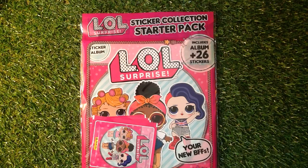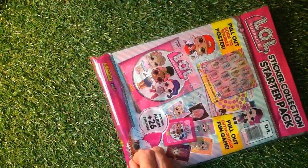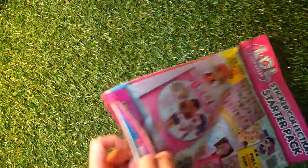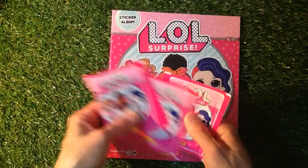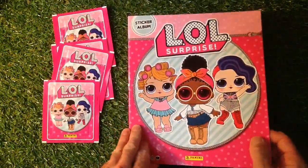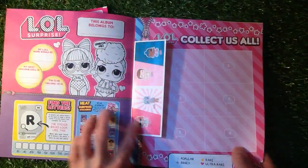So this is the LOL Surprise Sticker Album — includes 26 stickers and an album. Your new BFSFs! Let's get straight in there. I've not seen this before but I think there are lots of glittery sparkly stickers in there, so if you need that it'll be right up your street. We've got four packs, probably about 80p a pack, though I'm not sure on the price of the sticker packs at the moment. Let's get straight in there.